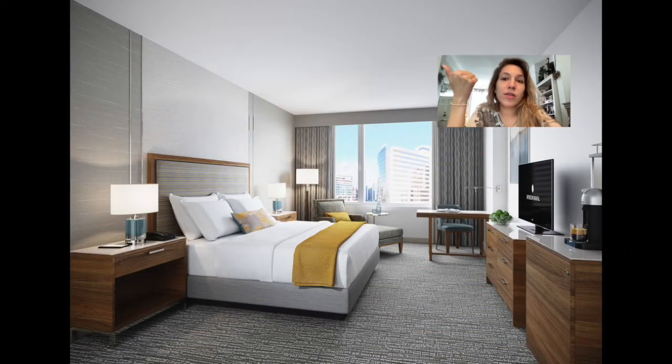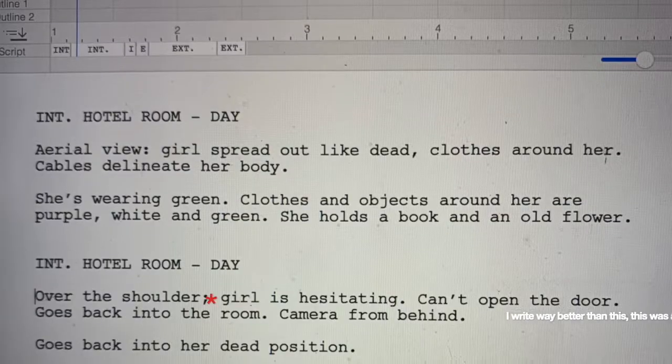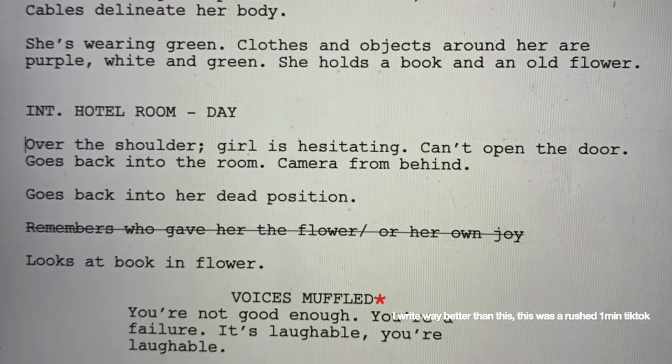Everything that is in this film, except for the flowers, was found either in my suitcase or in the hotel room. And because I was visiting my family, I get to see aspects of planning, script writing, shooting, and editing — and if they wished, they could have an input on the final product, which happily did end up happening.